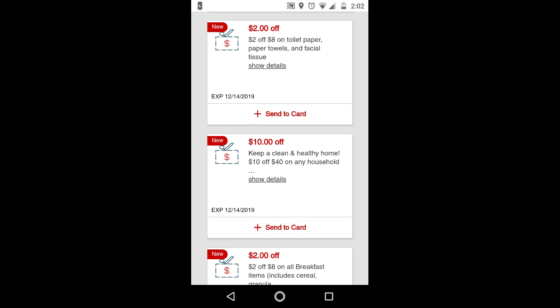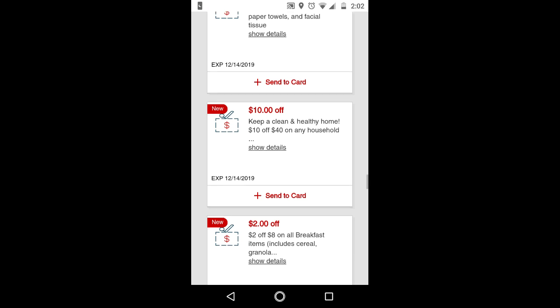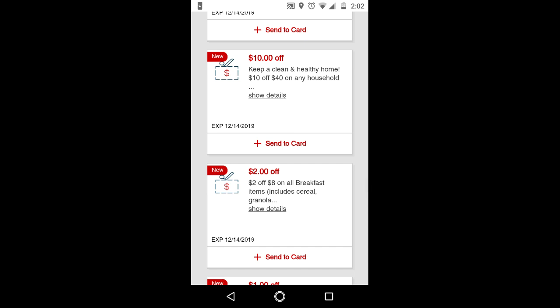The $2 off $8 paper products CRT is good to use if you're getting Bounty and Charmin from the cash card deal, or the Scott Paper Towels deal which is spend $20, get a $5 extra buck. You can actually combine the cash card deal with the Scott Paper Towels deal and use this $10 off $40 CRT if you want.